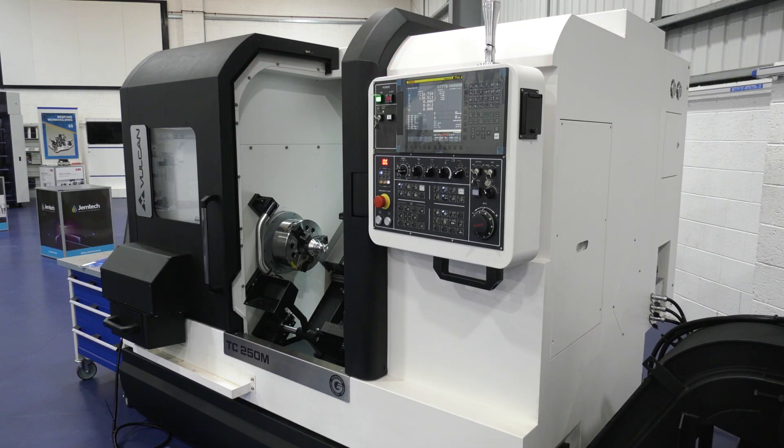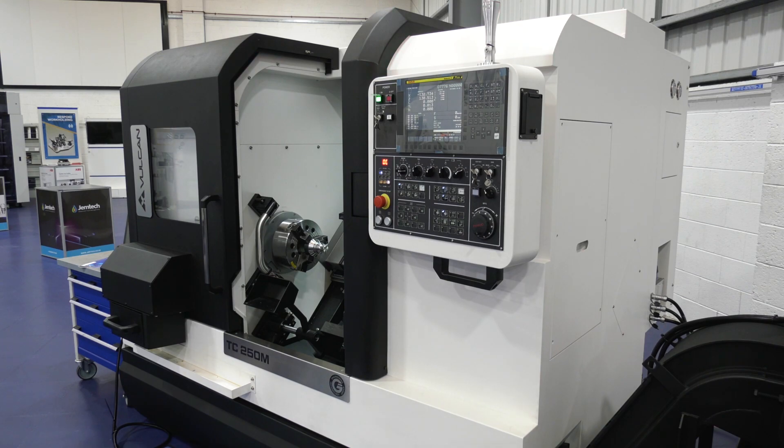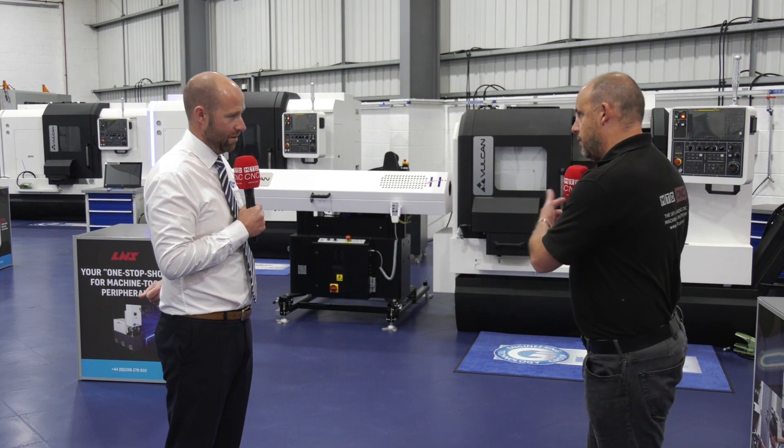Steve, three machines behind us — the Vulcan. We've got the 200 and the 250, and the third one is the 300, the 12-inch chuck. Then you've got a 10-inch chuck and an 8-inch here.